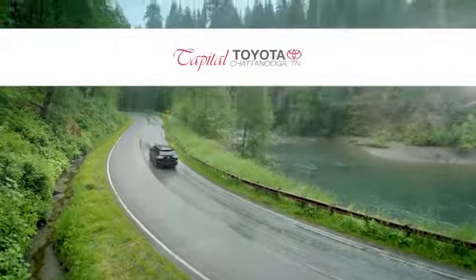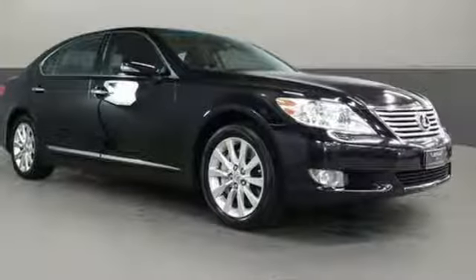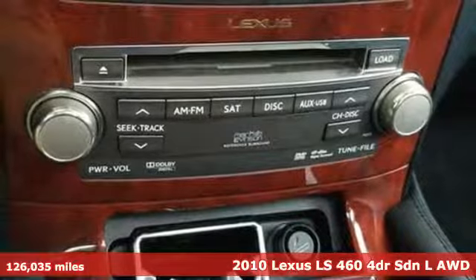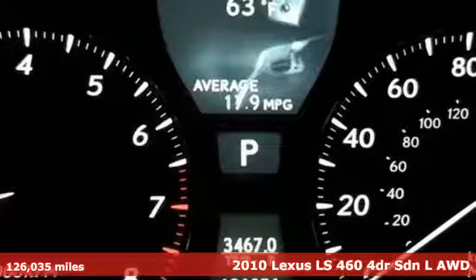Check out Capital Toyota. Stop into our beautiful newly remodeled facility today. Here's a 2010 Lexus LS460. Style and comfort, performance and control. Indulgence. In this Lexus, you get it all.